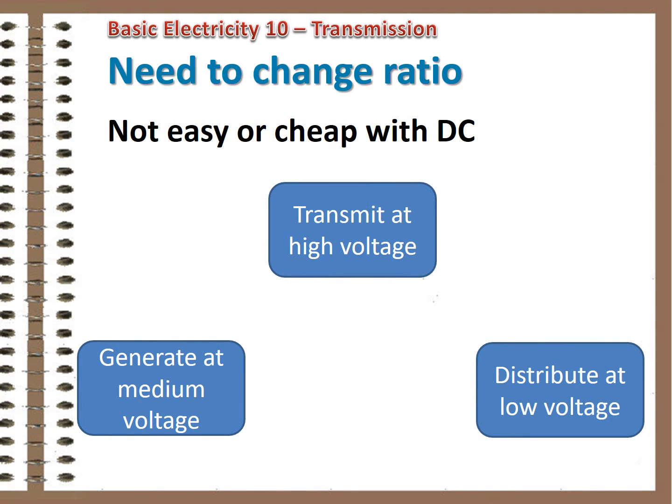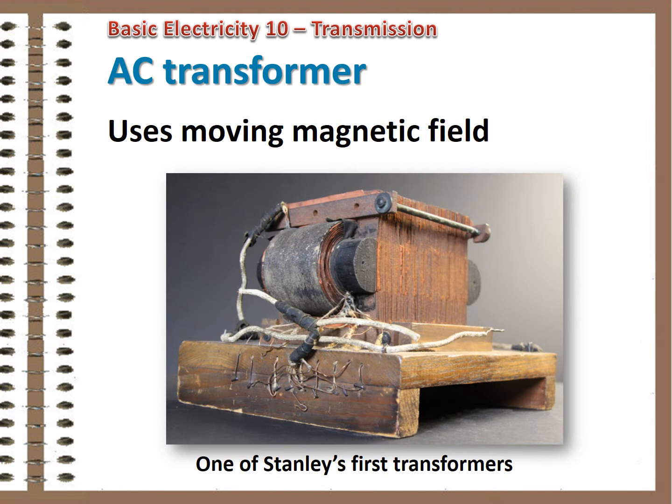What was needed was an easy way to change the ratio of volts to amps, so power could be moved long distances at high voltage and low current, and then stepped down in voltage for local distribution. In Edison's time, there was no economical and efficient way to do this with DC power. The alternative was to use an alternating current system. With alternating current's moving magnetic field, energy could be transferred and voltage varied by using a newly developed device — a transformer.